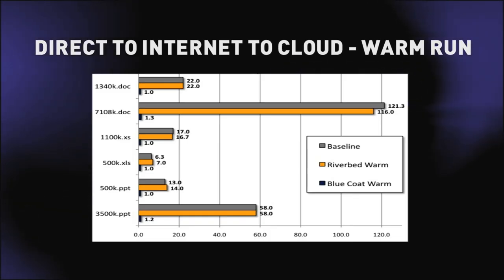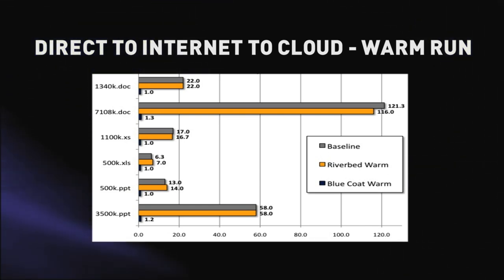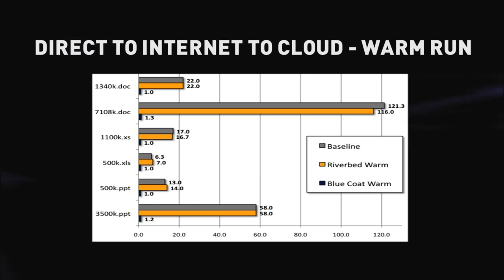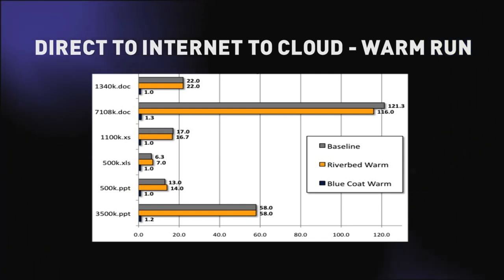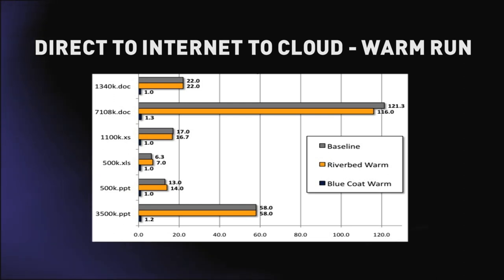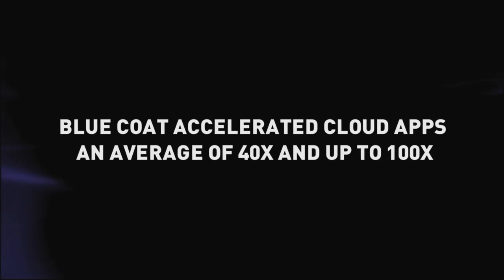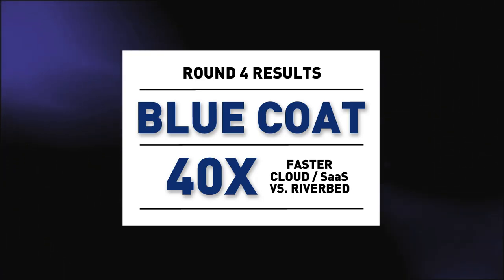So it's a very different kind of test architecturally to what we've been looking at before. What we immediately found was that Riverbed was unable to optimize at all in this single-armed architecture — it needs to have optimization at both ends. Bluecoat, on the other hand, can optimize in a single-armed architecture. On cold runs, this was minimally effective, but on warm runs the bandwidth optimization was dramatic — starting from 13 times improvement to as much as 100 times improvement with the Bluecoat product. What this means in practice is up to 100 times saving on bandwidth costs, and on average across all tests we saw a 40 times improvement — effectively a 40 times saving on bandwidth. That means instant return on investment for many companies. So in this particular round, Bluecoat is the clear winner.